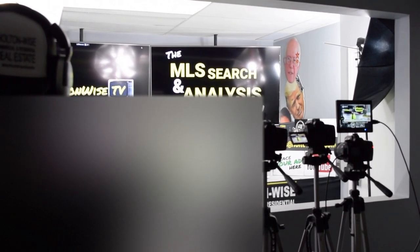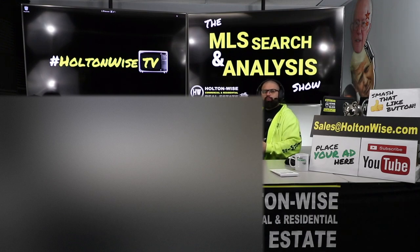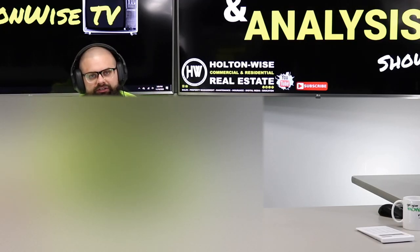Welcome to another episode of the MLS Search and Analysis Show. I'm your host James Wise, and this is the show on Holton Wise TV where we work together one-on-one. You folks out there get me and my team, and we help you do everything from a top-to-bottom basis in regards to real estate investing. It starts with due diligence — it starts with understanding if your deal is good.